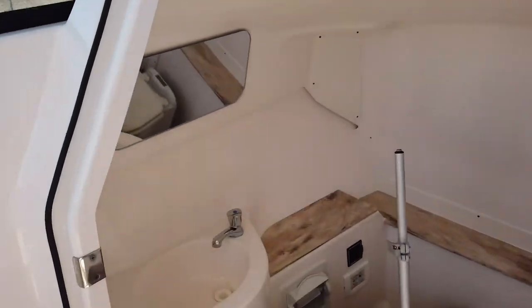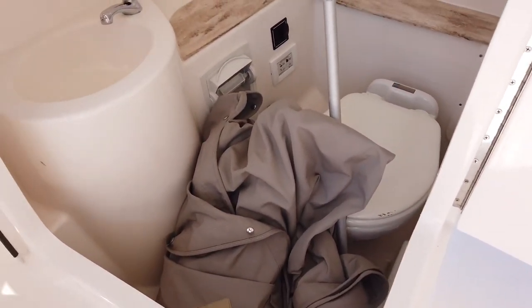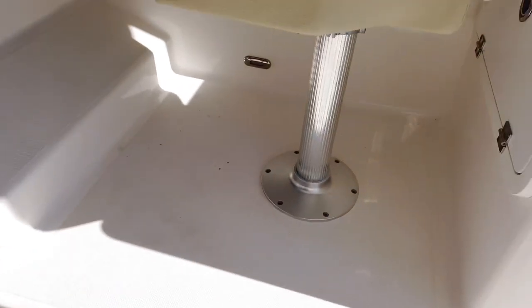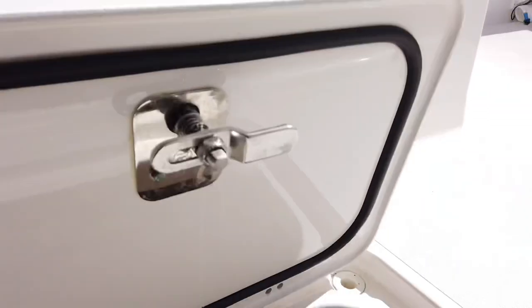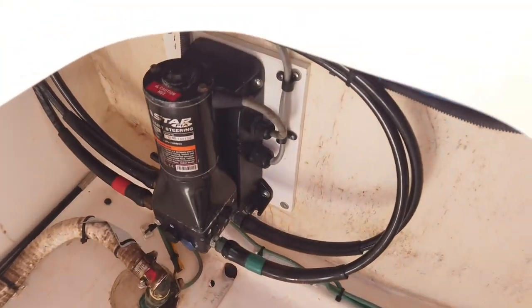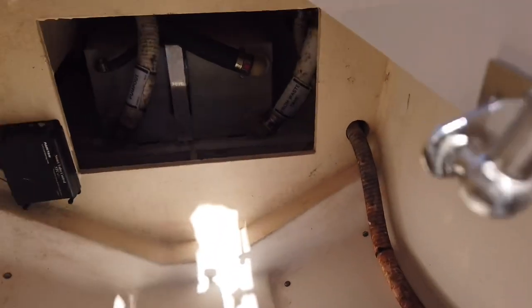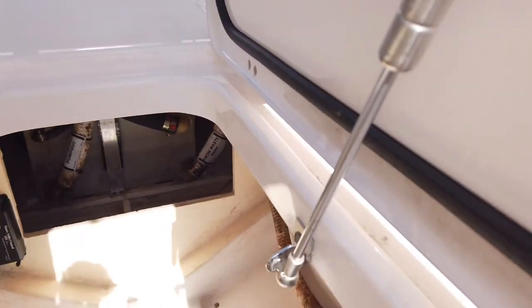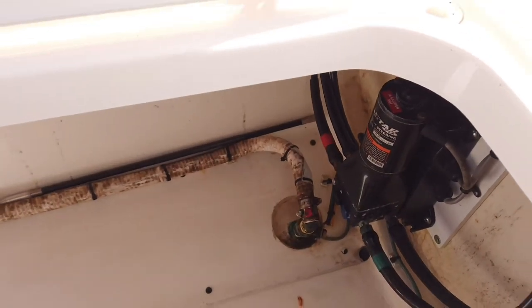Head compartment — there's a marine head with overboard discharge, Corian countertops, no wood veneer on this one, so it's easy to keep clean. I thought the macerator through-hole for the overboard discharge was down here too — yep, that's it right there. That's not a deck drain, that's the discharge for the head.